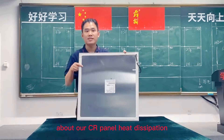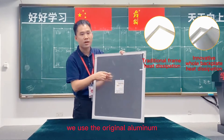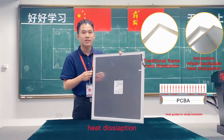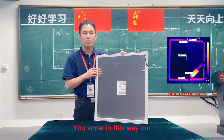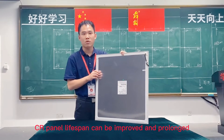The next part is about our CR panels heat dissipation. We use original aluminum, which has very excellent heat dissipation. We also have the whole backlight for heat dissipation, so in this way our CR panels' lifespan can be improved and prolonged.